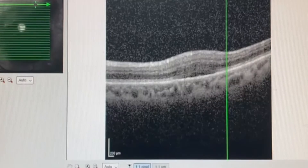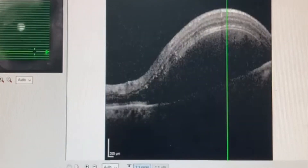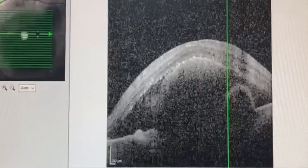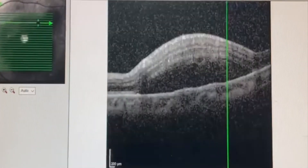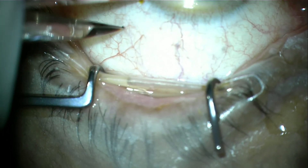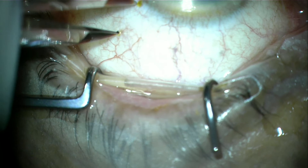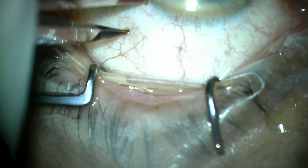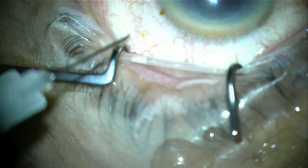OCT also showed a large area of submacular bleeding as well as sub-RPE involvement. As this was the only eye for the patient, he was offered pneumatic displacement of blood around day 10 from the time of bleeding. Before this procedure, it is important to examine the peripheral retina to ensure there is no pre-existing lattice or weak area on the retina. At the same time, we need to make sure the patient is able to posture face-down after the procedure.